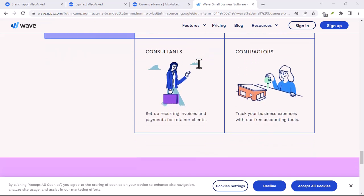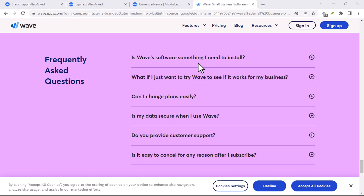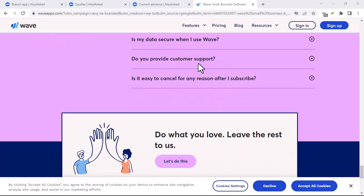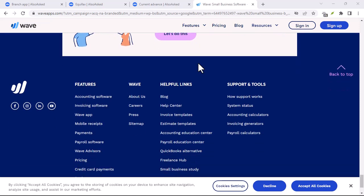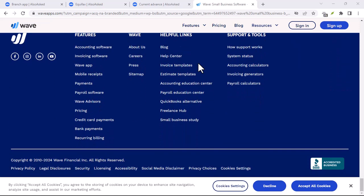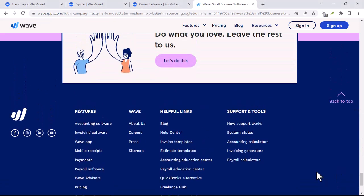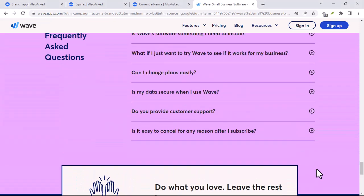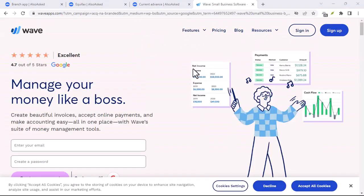Explore the features — once logged in, take some time to familiarize yourself with the app's layout. Whether you're a business owner or an individual user, Wave offers a variety of features to explore. Customize your Wave experience by diving into the app settings to personalize it. Connect your bank accounts, set notification preferences, and customize invoice templates for your business.